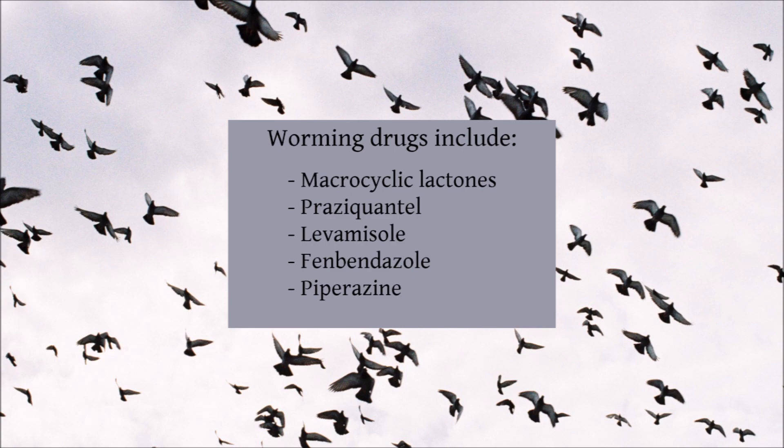Other worming drugs include levamisole, which is commonly prescribed in tablet form, and fenbendazole. However, these drugs do have undesirable side effects such as vomiting and may cause feather production issues. Because of this, many professionals recommend the macrocyclic lactone family of drugs.